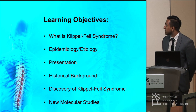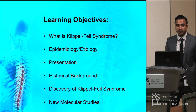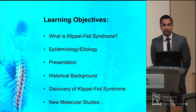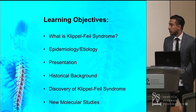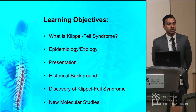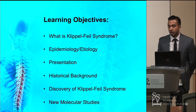Our learning objectives today are listed on the board. We're going to talk about what Klippel-Feil syndrome is. We'll talk briefly about the epidemiology and etiology, the clinical presentation, a little bit on the background historical evidence of this discovery, and lastly some new molecular studies that have been done on this.